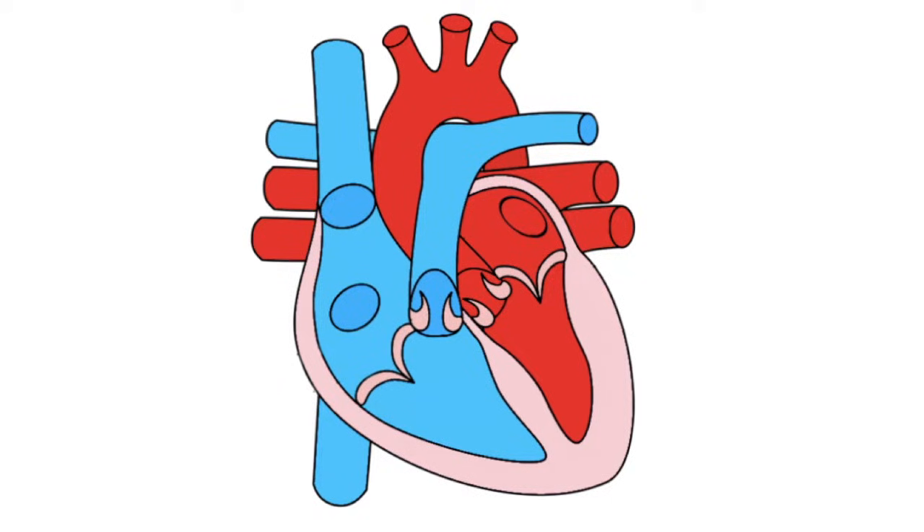The heart supplies blood to the body. Blood carries important materials which are required for the body to function and to keep healthy. Blood is transported around the body via blood vessels. Blood vessels play an important role in the body: they help to maintain the body's blood pressure, deliver oxygen and nutrients to cells around the body, and also transport waste products away.